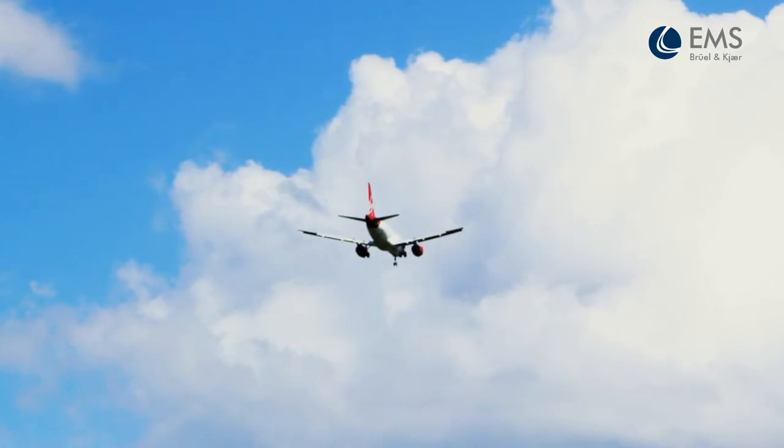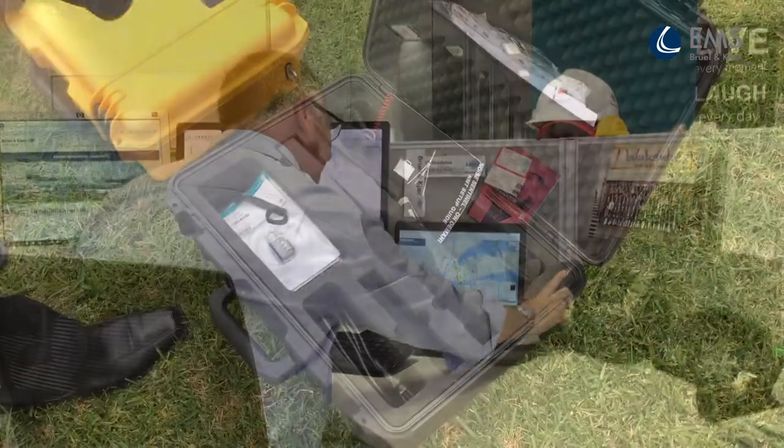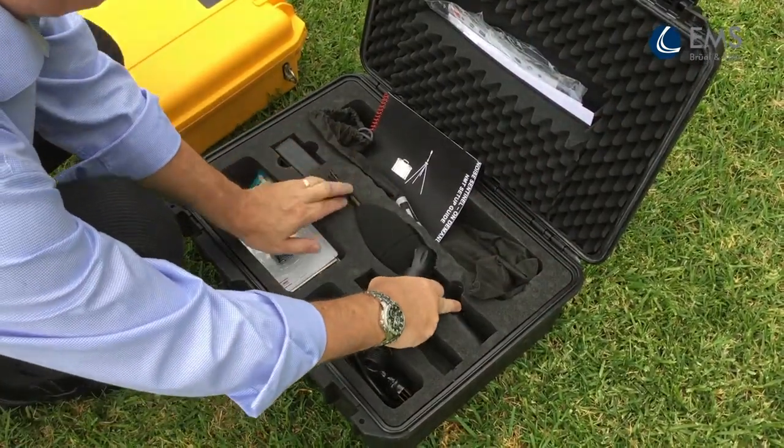The system is easily ordered and when you've collected enough data, just send the unit back. There's no need to tie up airport capital on equipment that's only occasionally used. Contact us today to learn more about how we can help you quickly respond to operational changes.